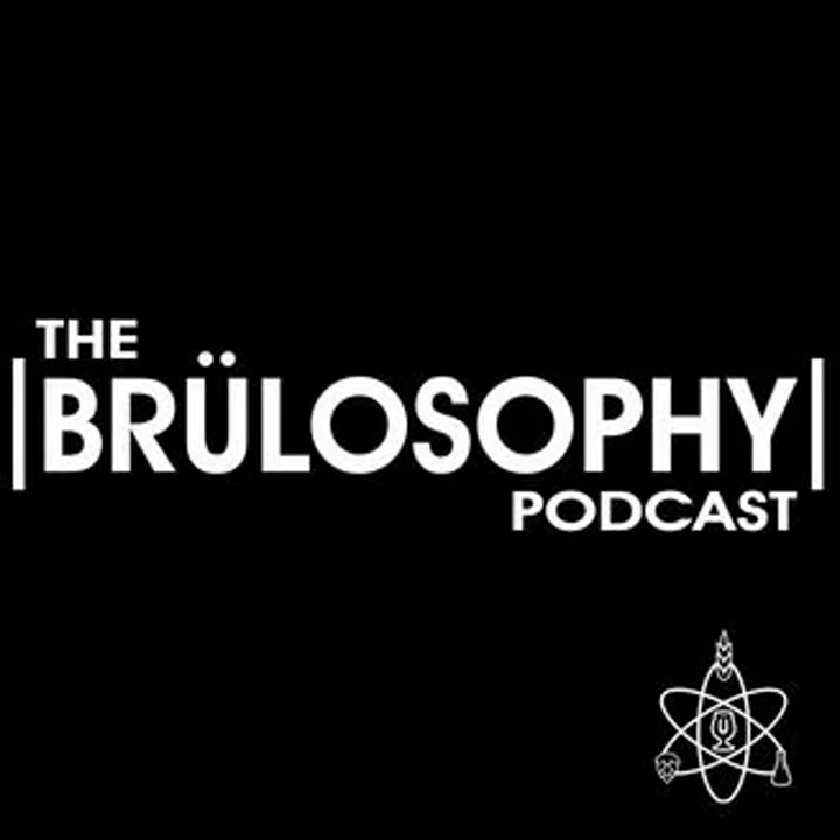Past guests have included folks like Michael Tonsmeyer, Stan Hieronymus, John Palmer, and the Alchemist's John Kimmich. All past sessions are available on our private Facebook page, so you can go back and watch them whenever you like. Learn more about becoming a patron at patreon.com/brewlosophy. And if you wouldn't mind letting us know what you think about the show by leaving a rating and review in Apple Podcasts or wherever you listen, we'd really appreciate it.